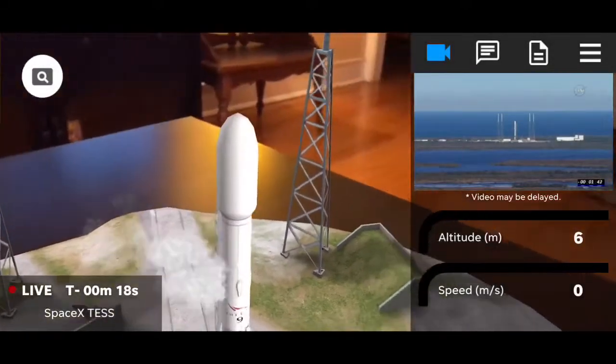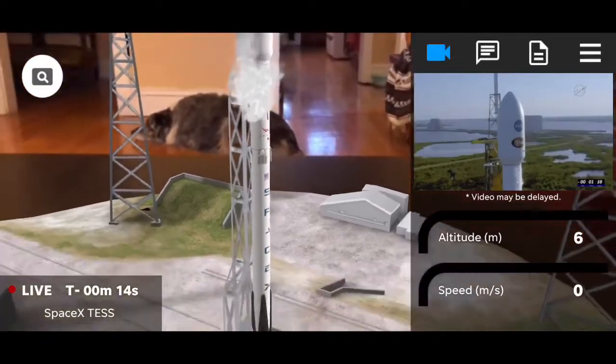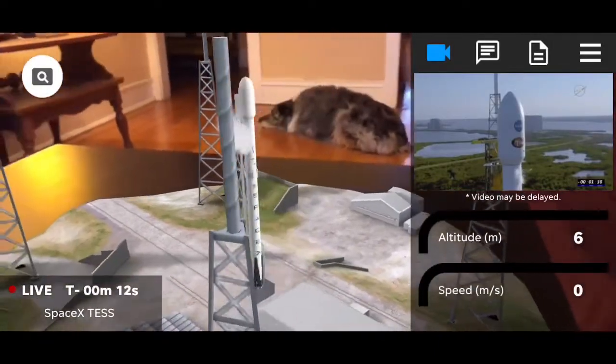Falcon 9 is on internal power. LD, verify, go for launch. And confirmation that the Falcon 9 is on internal power. Falcon 9 is configured for flight.